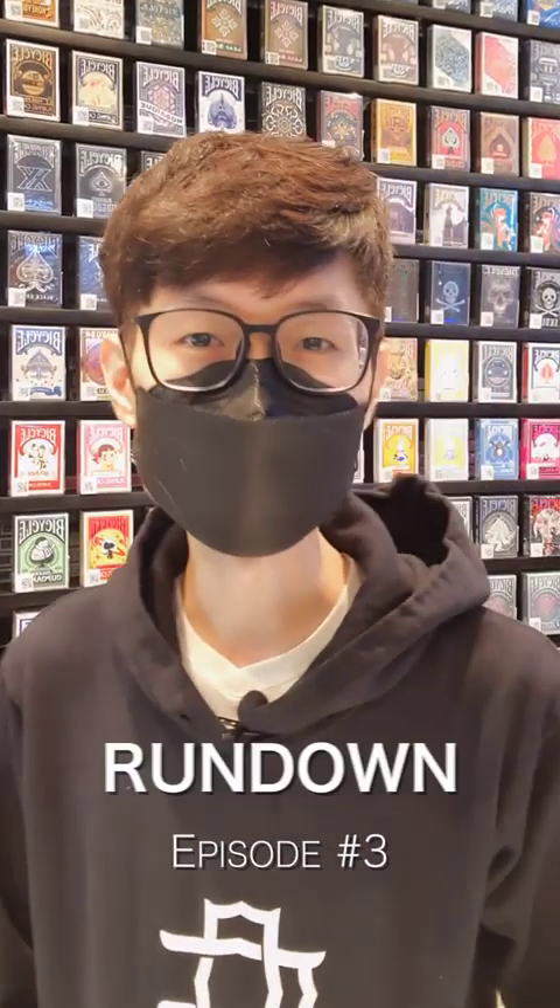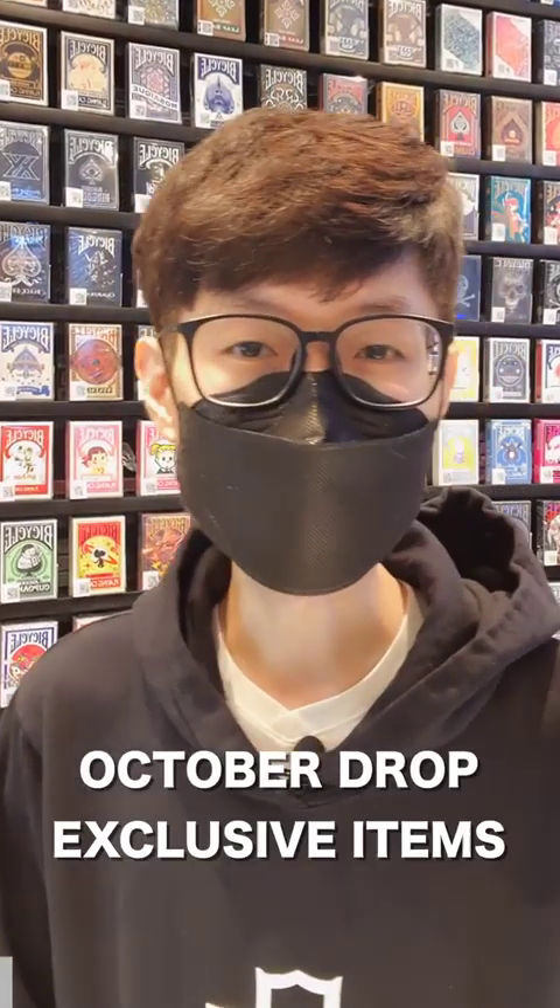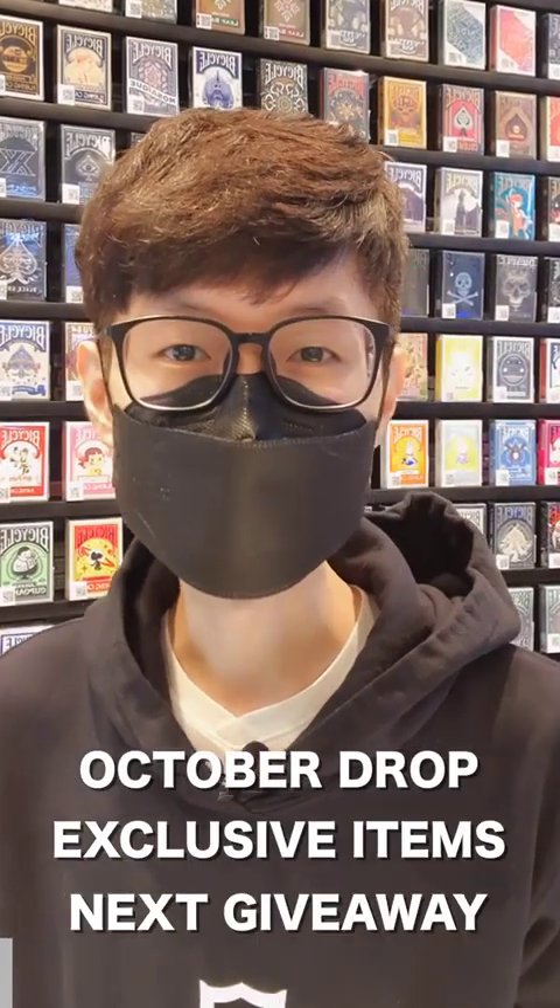Welcome back, this is episode 3 of The Rundown. My name is Jed and on this episode we're going to talk about our next drop, some exclusive items, the next giveaway, and so much more.